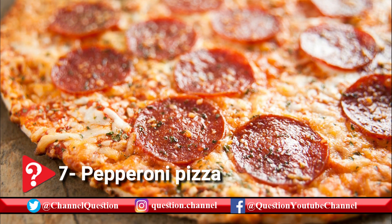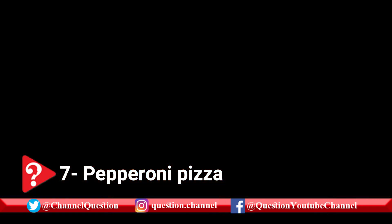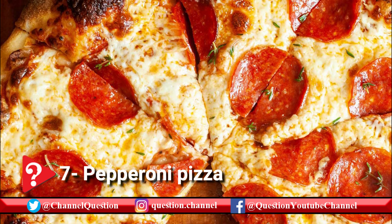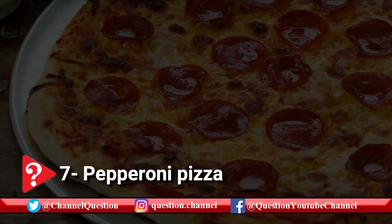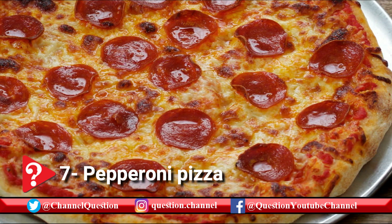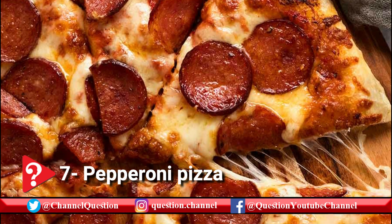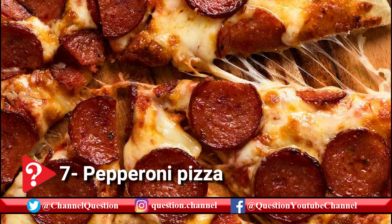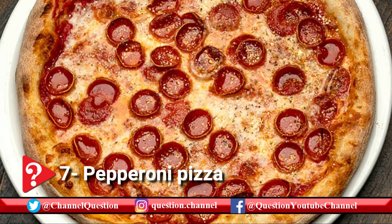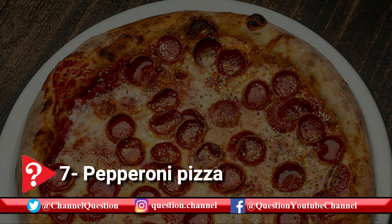Pepperoni pizza is an American pizza variety which includes one of the country's most beloved toppings. Pepperoni is actually a corrupted form of the Italian word which denotes a large pepper, but nowadays it denotes a spicy salami usually made with a mixture of beef, pork, and spices. The popularity of pepperoni pizza only started to rise in the 1950s. Nowadays, beef pepperoni pizza is the most popular pizza variety, but there are also versions such as fish pepperoni pizza and pork pepperoni pizza.